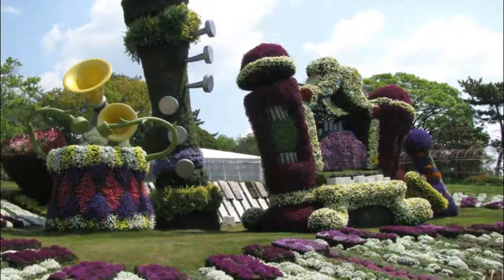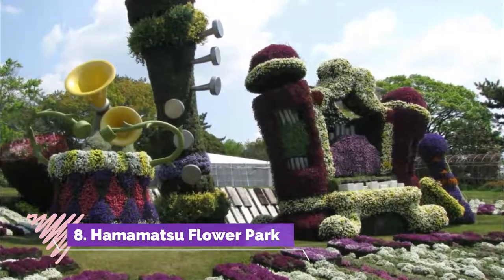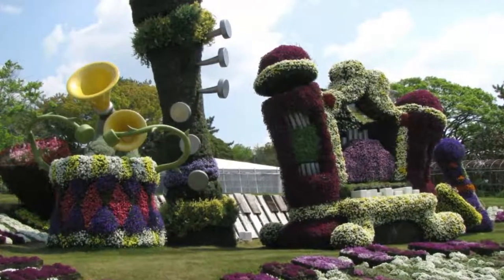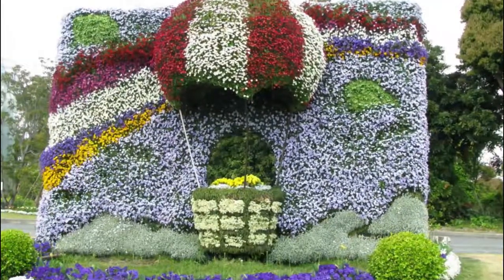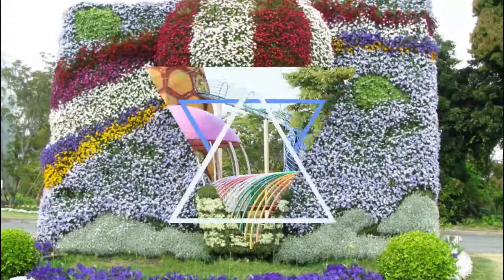Number eight: Hamamatsu Flower Park. A wonderful botanical garden at the edge of Lake Hamana, filled with the breathtaking beauty of flowers. The park is filled with around 100,000 plants and flowers of 3,000 species, with roses, tulips, irises, and cherry blossoms as the most prominent ones.